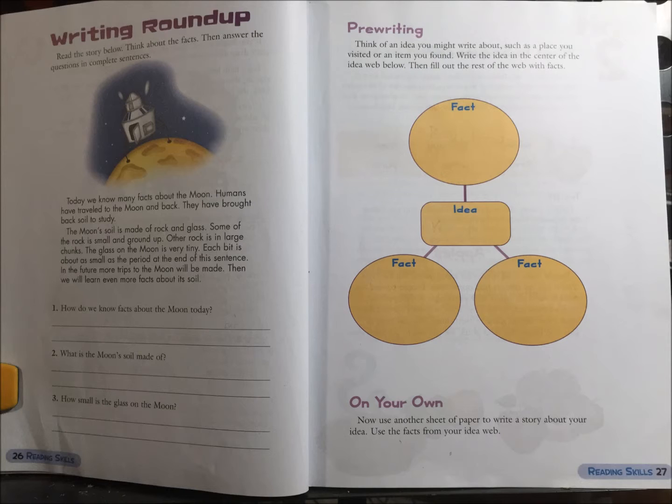Pre-writing. Think of an idea you might write about, such as a place you visited or an item you found. Write the idea in the center of the idea web below. Then fill out the rest of the webs with facts on your own. Now use another sheet of paper to write a story about your idea. Use the facts from your idea web. Thank you.